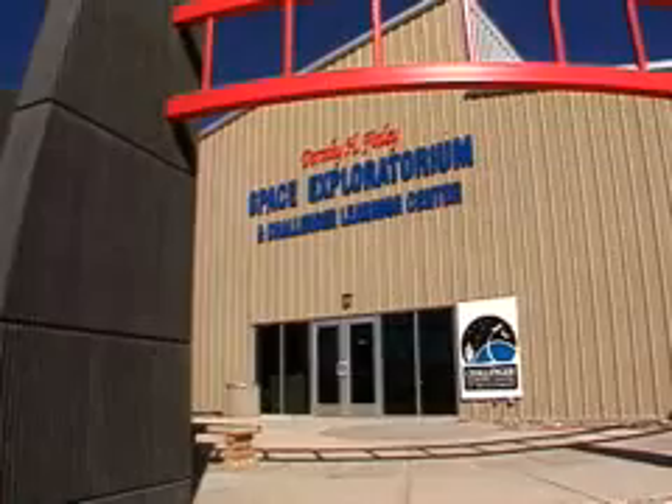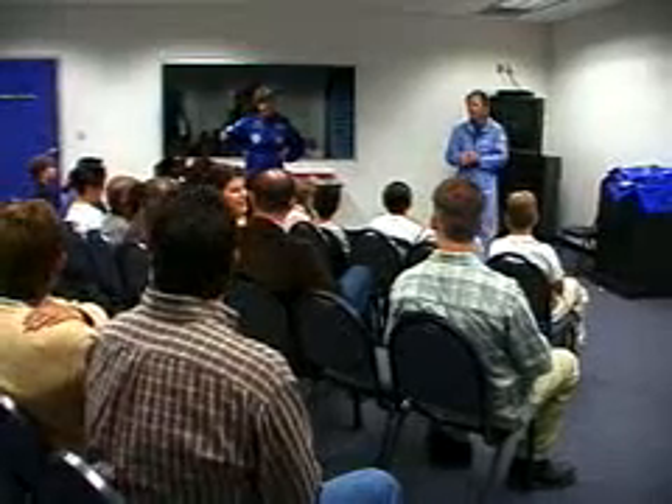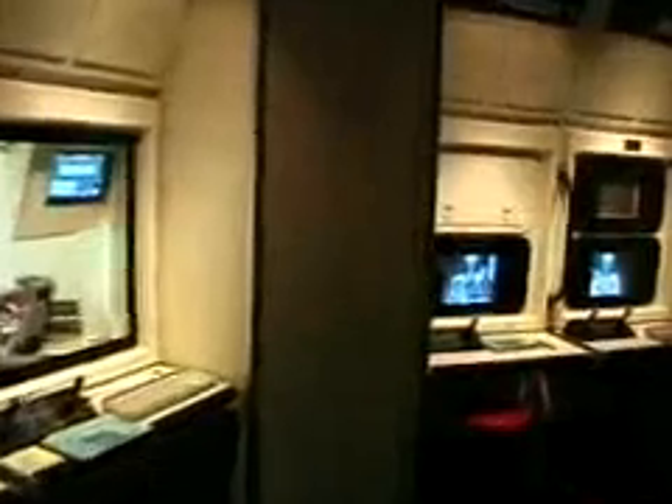Kids are especially fascinated by the Challenger Learning Center, where they can prepare for and fly a simulated space mission.